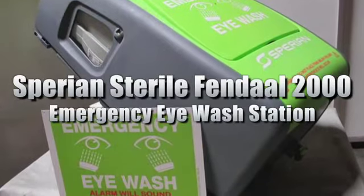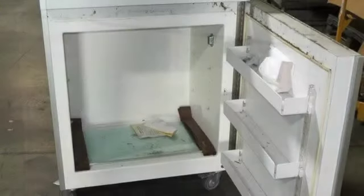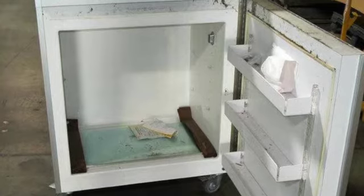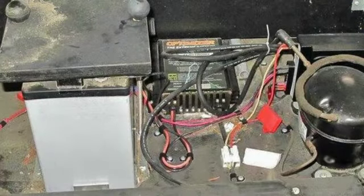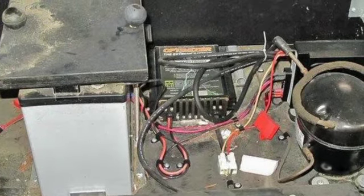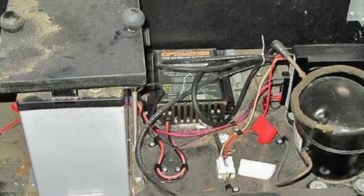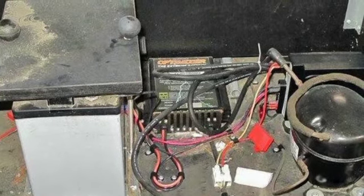This sale is for a Sperian Sterile FINDAL 2000 Emergency Eyewash Station. The station consists of a Sunfrost R10 mobile refrigerated cabinet with internal dimensions of 27 inches high by 28 inches wide by 20 inches deep, a Sun Extender PVX-490T deep cycle battery, and a Xenotronics SX100-1 charger. Please see our website for more information on the sale of safety and rescue equipment.